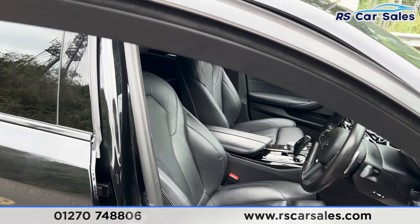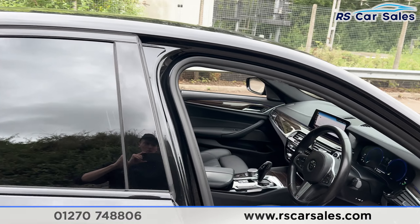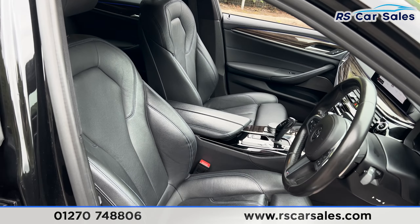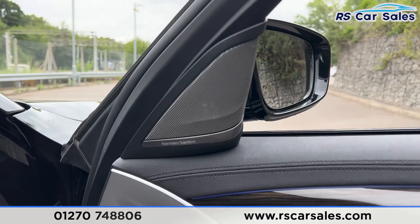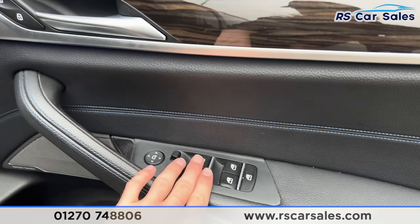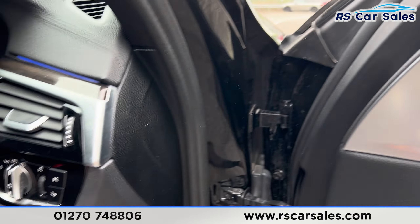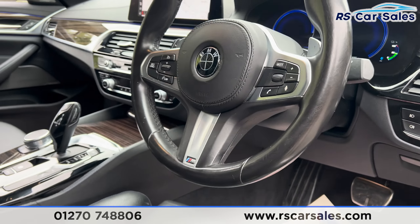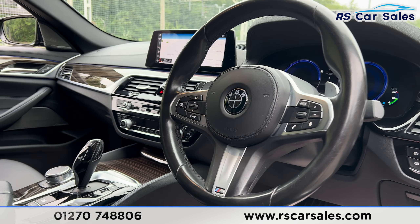Looking at the front, again full leather interior. Both front seats are heated and electrically adjustable. We have the premium Harman Kardon sound system, wooden trim on the doors, electric mirrors, electric windows, automatic lights, automatic wipers, and a multifunctional steering wheel with paddle shifters on either side.